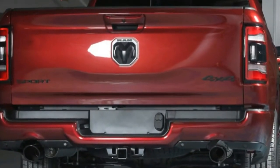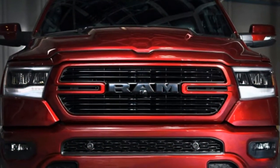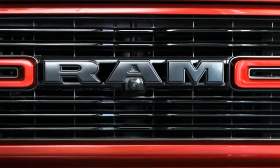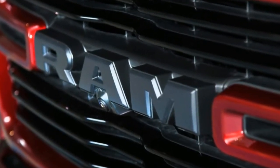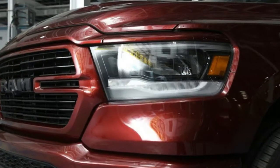The 2019 Ram 1500 Sport is exclusive to Canada, though it can be replicated in America. Ram already revealed one region-exclusive 2019 Ram 1500 pickup in the form of the Lone Star trim for Texas — it's basically a Big Horn with fancy badges. But that's not the only one, as Ram has introduced a Sport trim that will only be available in Canada.